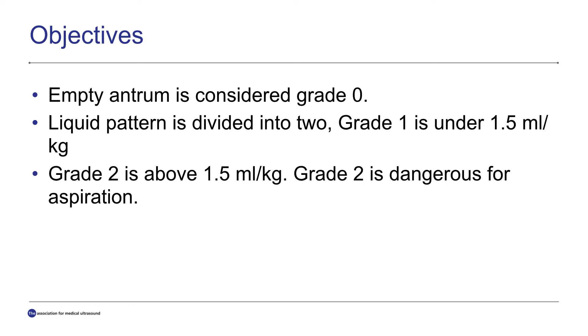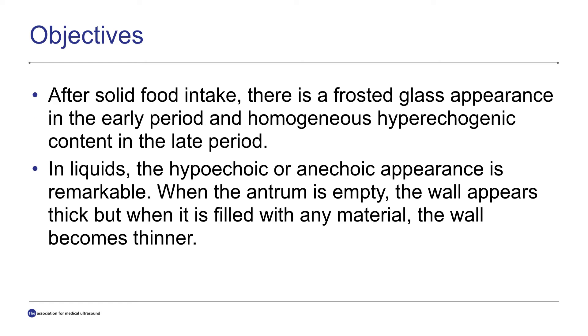Empty antrum is considered grade zero. Liquid pattern is divided into two: grade one is under 1.5 milliliter per kilogram, and grade two is above 1.5 milliliter per kilogram — grade two is dangerous for aspiration. After solid food intake, there's a frosted glass appearance in the early period, and in the late period, homogeneous hyperechogenic content and liquid with a hypoechoic or anechoic appearance is remarkable.